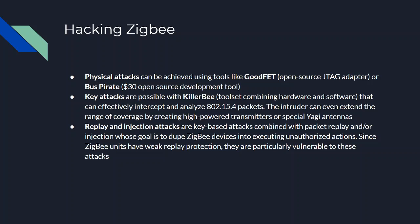Replay and injection attacks are key-based attacks combined with packet replay or injection, whose goal is to fool Zigbee devices into executing unauthorized actions. Zigbee units are particularly vulnerable because they use a lightweight protocol design with weak replay protection. In a replay attack, captured packets from Zigbee nodes are sent back to make it look like they come from the originating node.